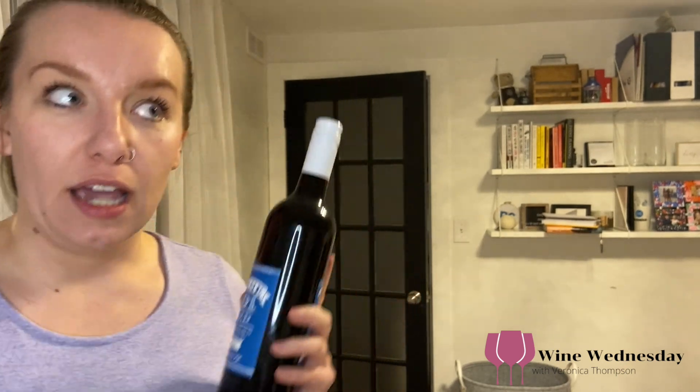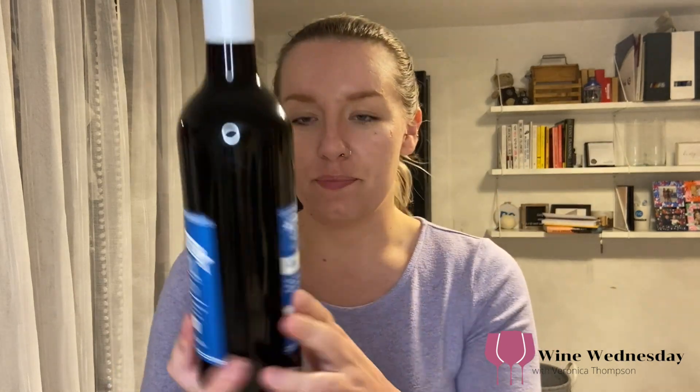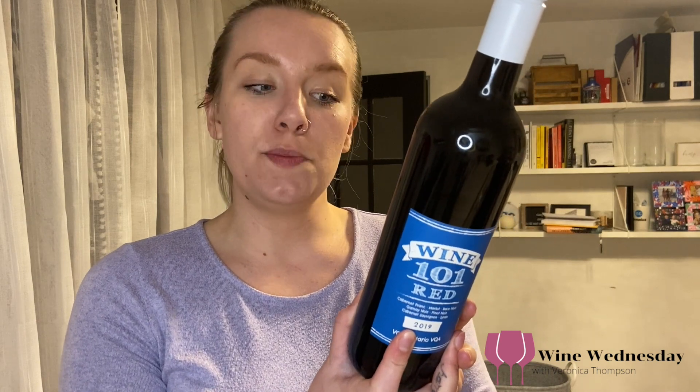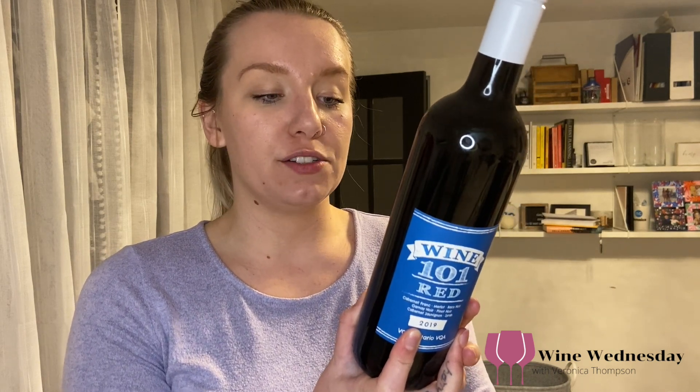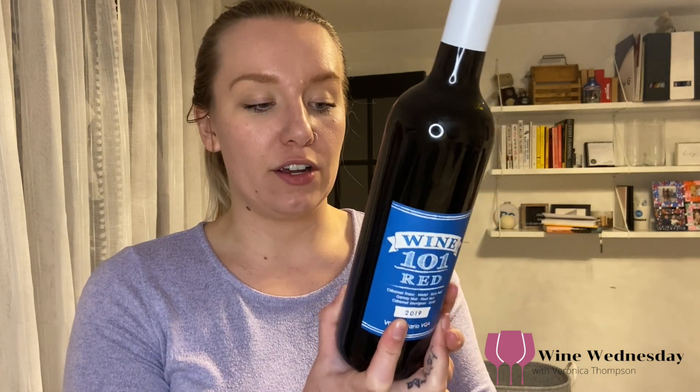They made each of those individually and then aged them together after, which I think will be interesting. There's a lot in here, but I'm going to read you the back. The Niagara College Teaching Winery forms an integral part of training for students pursuing careers in the wine industry. Our Wine 101 label celebrates the knowledge, passion, and creativity of the professors and students who pursue excellence in the field of winemaking and viticulture at Niagara College.